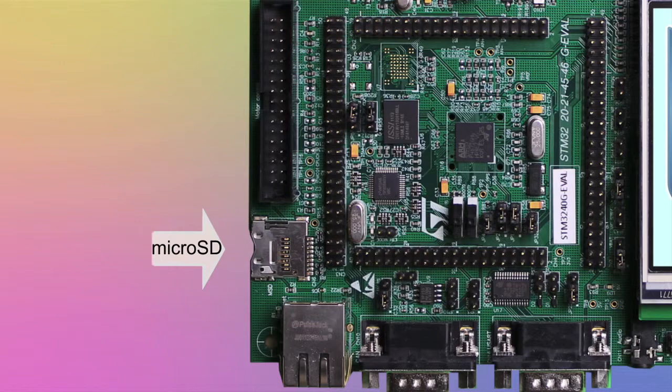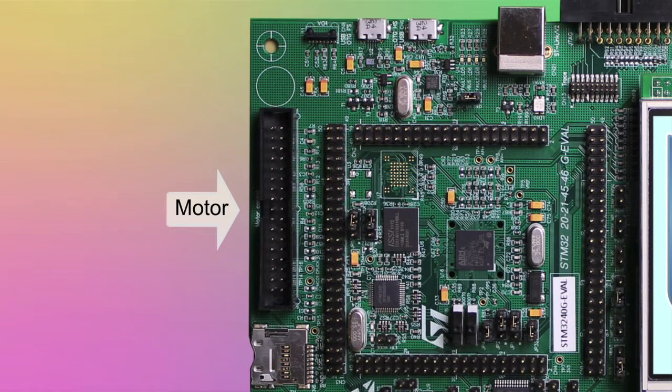MicroSD supports a variety of file systems. Motor control is available for BLDC and PMSM motors.